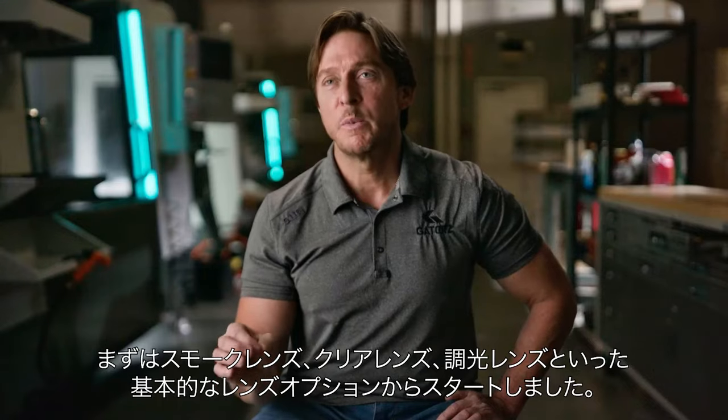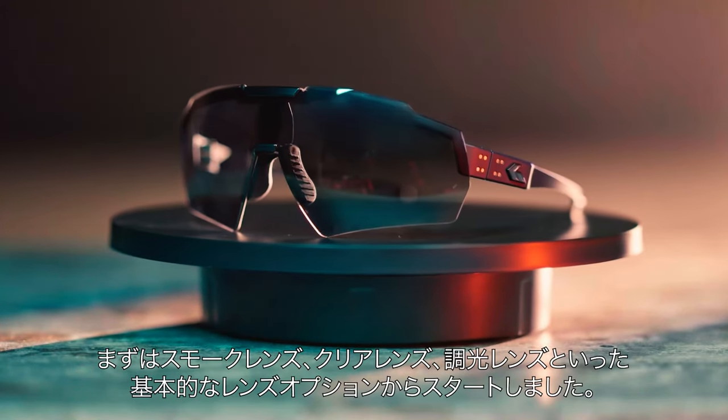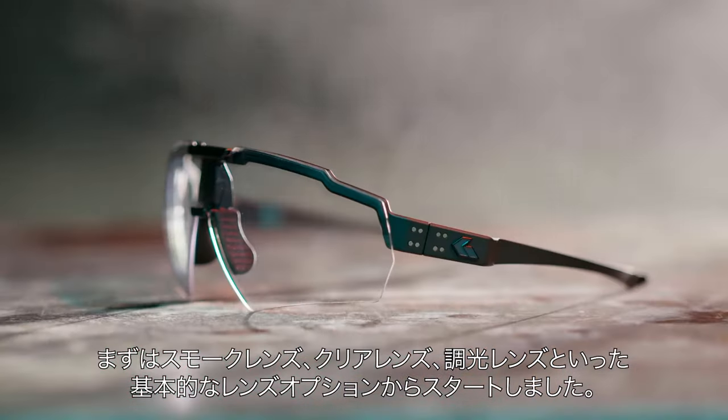We're starting out with the most fundamental offerings, such as a tinted gray smoke lens, as well as clear, as well as photochromic.